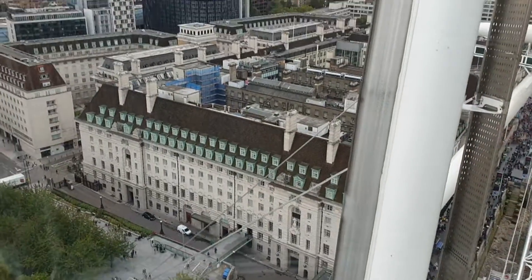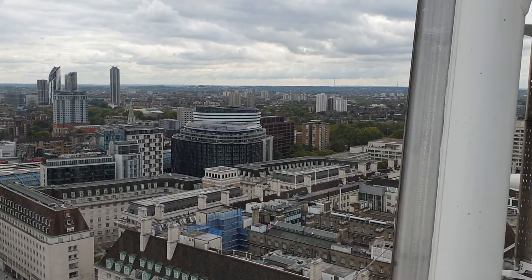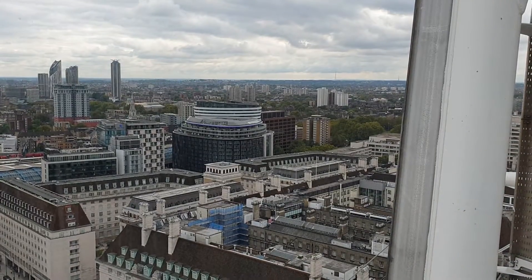Look at that! That looks like the Eiffel Tower, but I know it's not the Eiffel Tower. Yeah, that's funky.